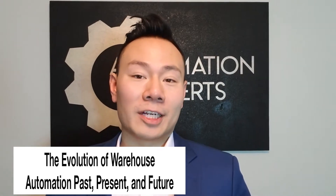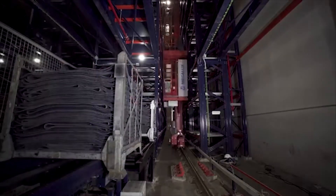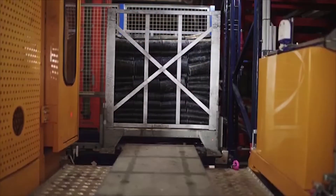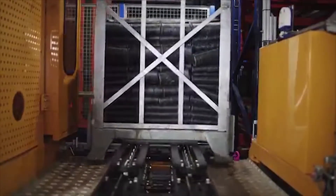The Evolution of Warehouse Automation: Past, Present, and Future. Daifuku claims to have developed the first Automated Storage and Retrieval System, or ASRS, in 1966.